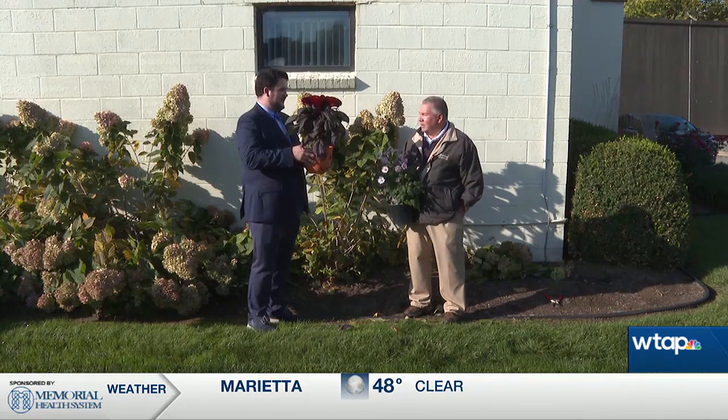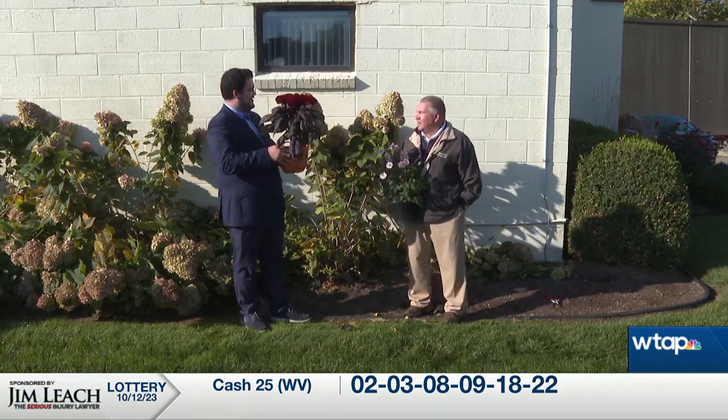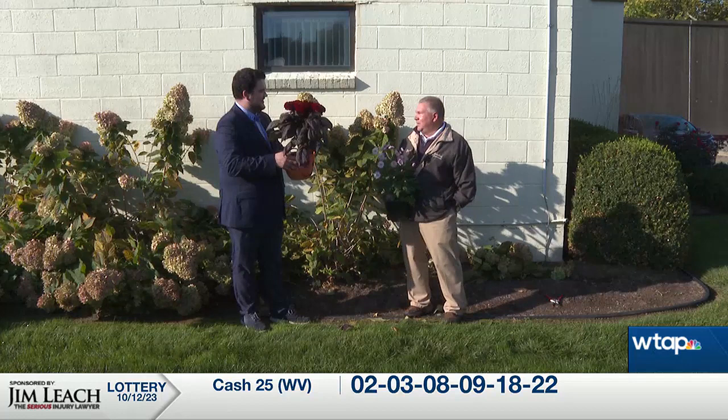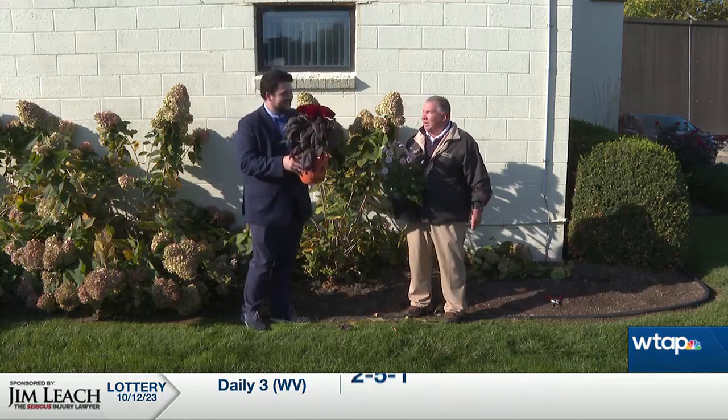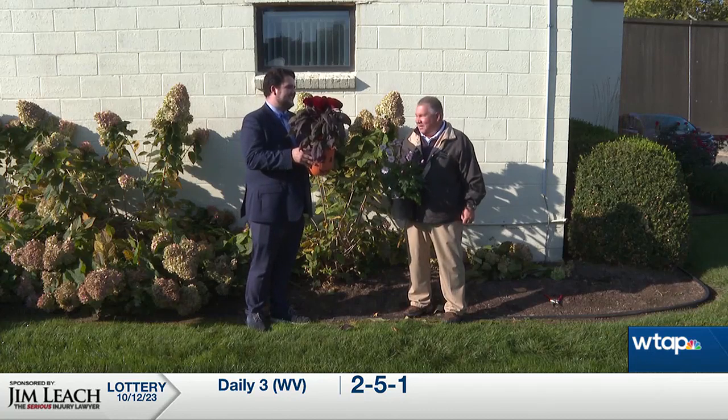Are you looking forward to Halloween? It comes every year. Trick or treat — are you going to be carving a pumpkin or painting a pumpkin? Neither. I'll be giving out some candy. Well, I bet you give out the best candy in the neighborhood.